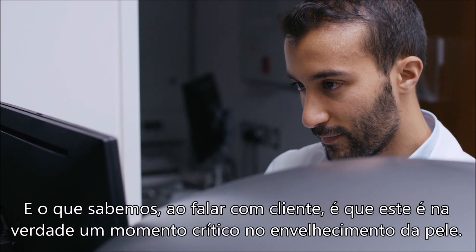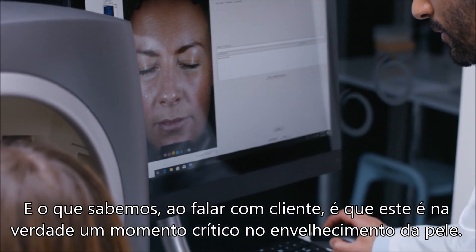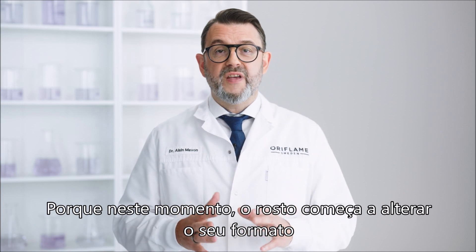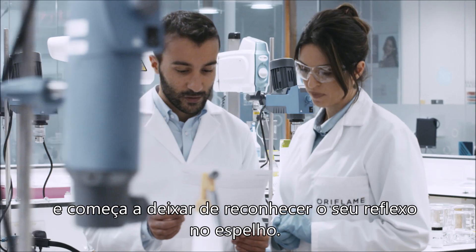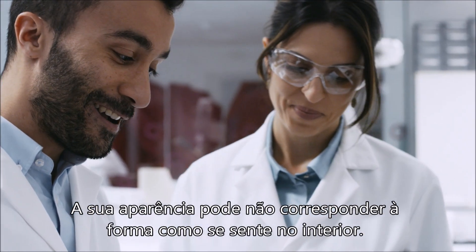And what we know from talking to our customers is that this is actually a critical moment in skin aging. Because at this point the face actually starts to change shape — you might stop recognizing your reflection in the mirror. The way you look might not match the way you feel inside.